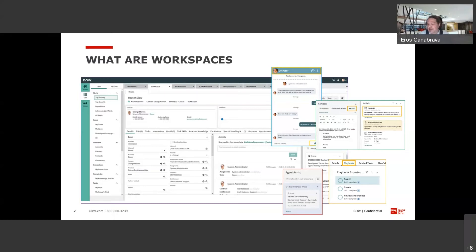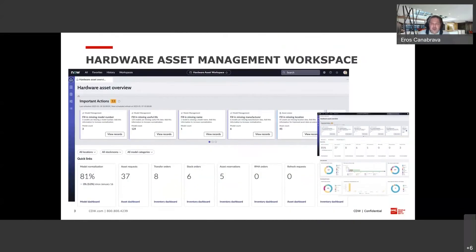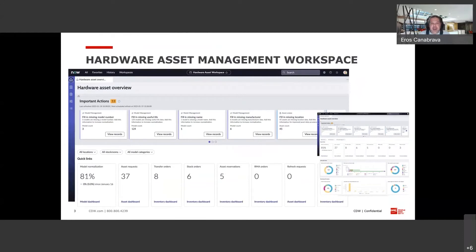Based on that, I wanted to talk about some of the new workspaces we're seeing specifically in San Diego. One of the new workspaces that I was really impressed with is around hardware asset management. The hardware asset management workspace contains a number of different things. What I really like about this is the ability to see what ServiceNow calls important actions. What I'm looking at are actions that I need to take against assets in the system — there might be some assets that are missing their manufacturer, or maybe don't have a location, or don't have a model number. I can very quickly and easily see the assets that are missing that information, click a button, drill into the individual records, and fill out the missing information. Below, I also see some quick statistics and reports around things I'm concerned with as far as asset management, with available drill downs into either dashboards or lists.